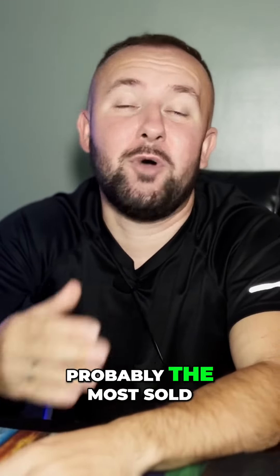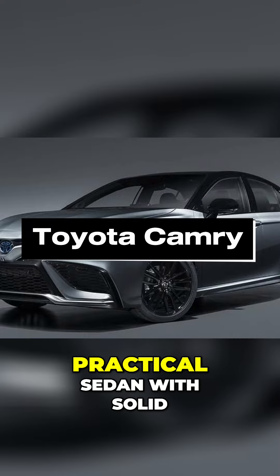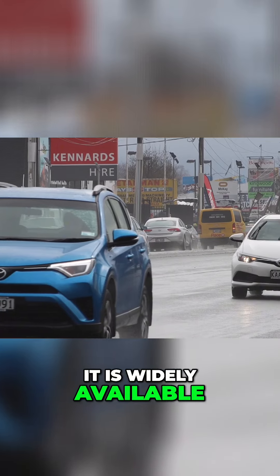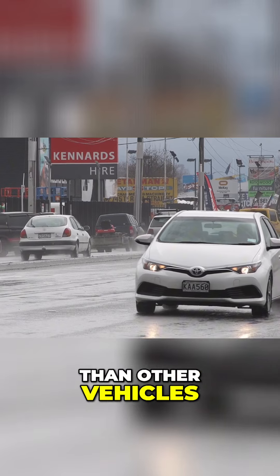Number 3 is probably the most sold car in the entire world, and it is the Toyota Camry. The Camry is a practical sedan with solid safety ratings and a history of low insurance costs. It is widely available, which makes parts and repairs a lot cheaper than other vehicles.